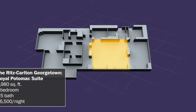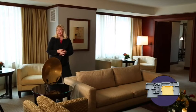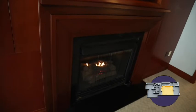Here we have our living room area of the Royal Potomac Suite. Individuals from the entertainment community and also foreign visitors coming into Washington use this as a very large sitting area. It can seat up to 20 individuals. The fireplace lends great warmth to the room as well, again going towards that residential feel.